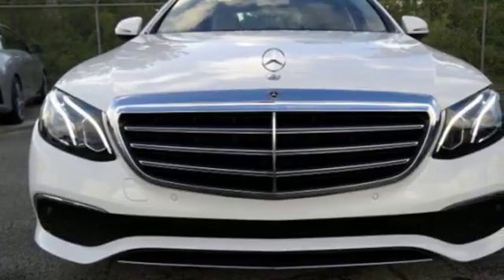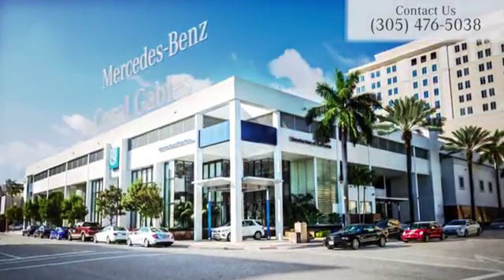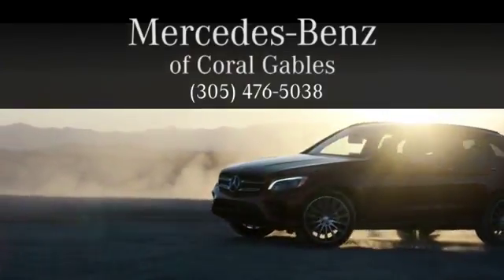You know you want to. Test drive this stunning luxury car today. At Mercedes-Benz of Coral Gables, we look forward to your visit and deliver excellence at every mile.